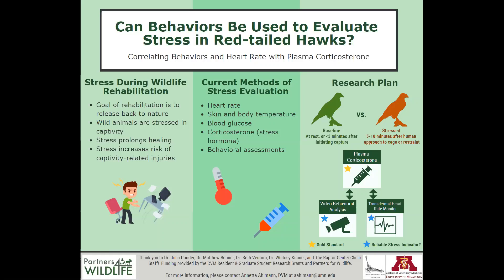Skin and body temperature have also been associated with stress levels. These can be obtained with a thermometer, which is invasive, but some studies have also used infrared thermography units to evaluate temperature from a distance. Another potential measure of stress in birds is blood glucose, which requires restraint and a blood draw to obtain.